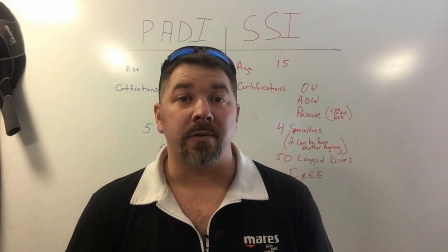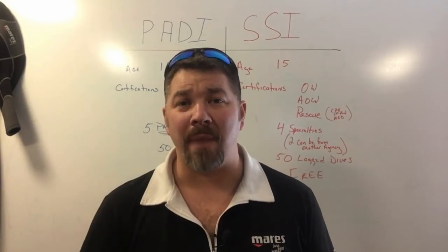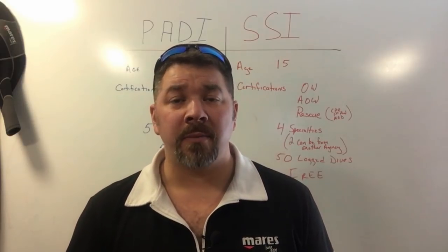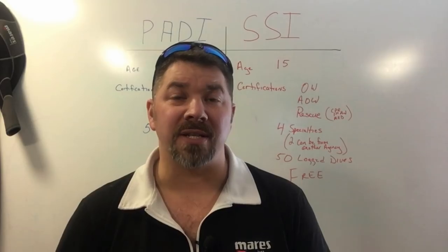What's up guys? This is Brian again from Lake Hicker Scuba Marina. Today's video is going to be on the differences between the SSI Master Scuba Diver Rating and the PADI Master Scuba Diver Rating. The reason I want to make this video is that a gentleman going by the name of Straight Shooter recently on Scuba Board asked whether his SSI specialty certifications would apply towards his PADI Master Scuba Diver certification.